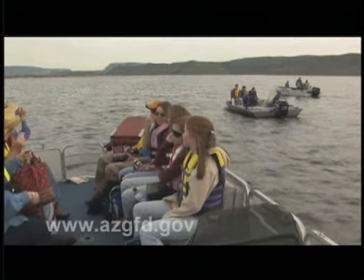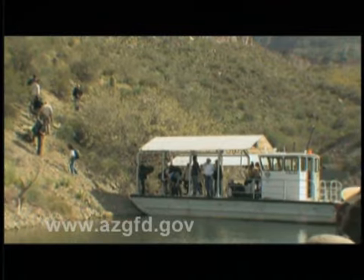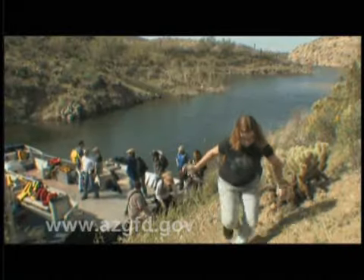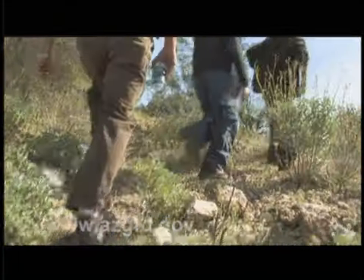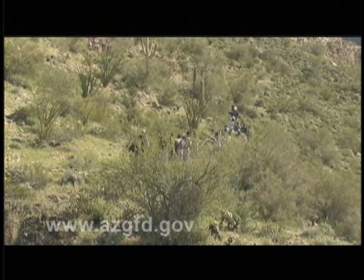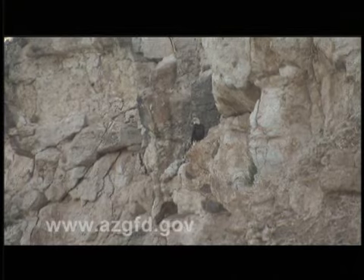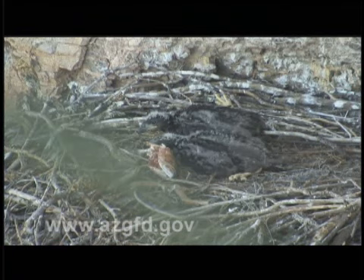Making your way to one of the bald eagle nests along the banks of Lake Pleasant is not easy. First, there's the long boat ride to an isolated cove. Then there's the hike up the cliff. Way up the cliff. Eagles are smart. They build their nests in very inconvenient places, like this one, to keep predators away from their young.